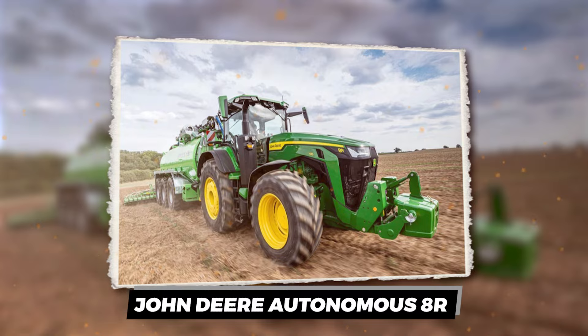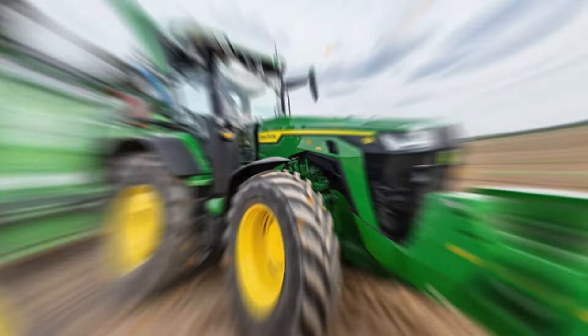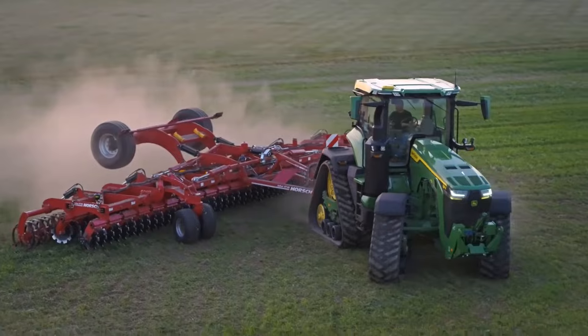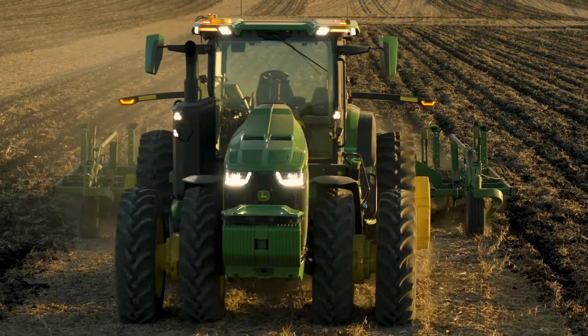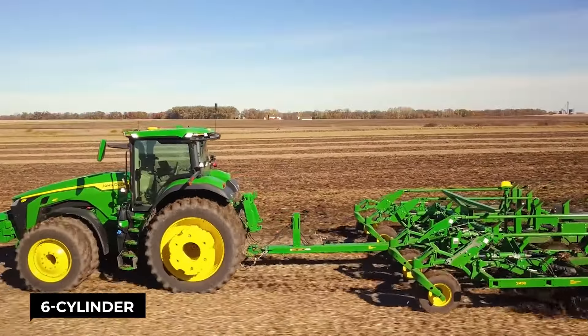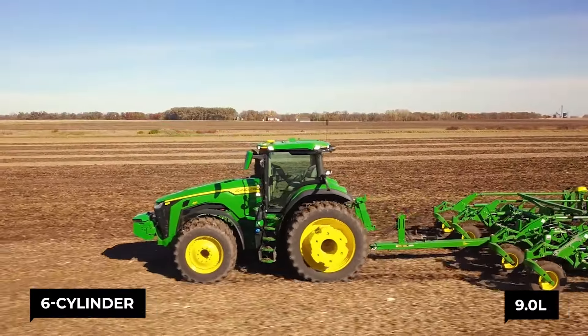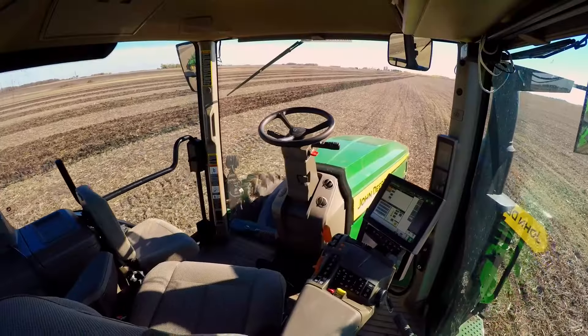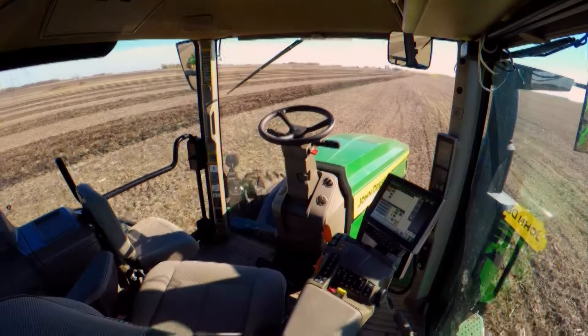John Deere Autonomous 8R. Ever dreamed of farming from your couch? John Deere just turned that dream into a reality with their Autonomous 8R tractor. This isn't your grandpa's tractor — we're talking a six-cylinder, 9.0-liter engine beast with 410 horsepower that's ready to tackle the fields without a human in sight.